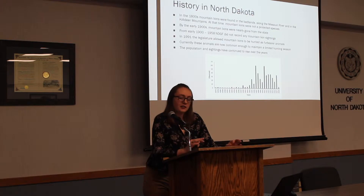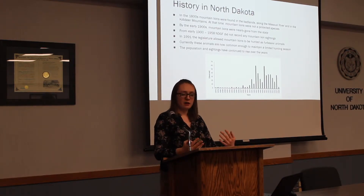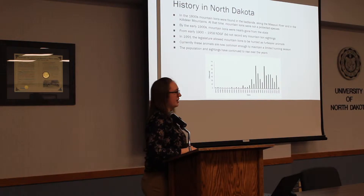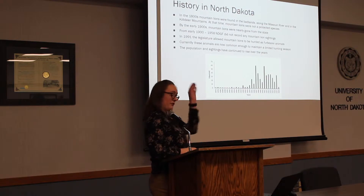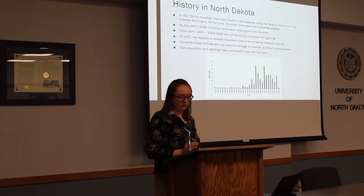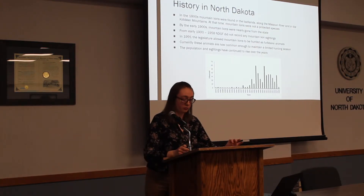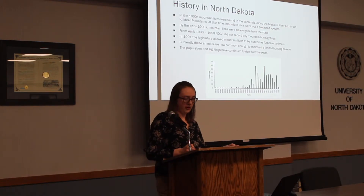In 1975 they began to look at verified mountain lion sightings, and we can see the numbers were very low — around one or two to start. We can see it starts increasing around 2005 with a healthy fluctuation, showing the mountain lion population is doing really well. There are currently enough to maintain a limited hunting season, and the population is still continuing to rise.